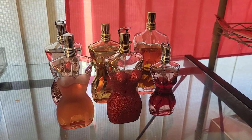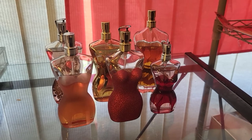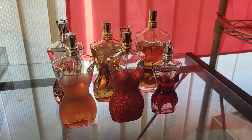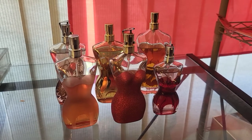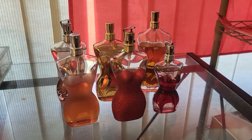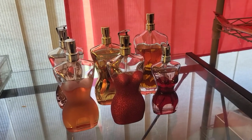Hi guys, welcome back to my channel. My name is Lynn and I'm here to show you my classic Jean Paul Gaultier collection. I have six of them and I'm going to show you one by one. Let's start with the perfumer Jean Paul Gaultier.